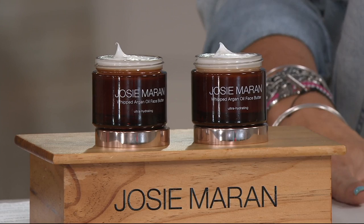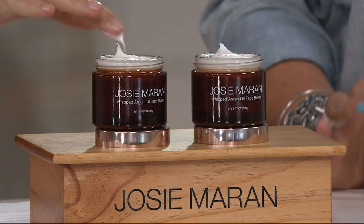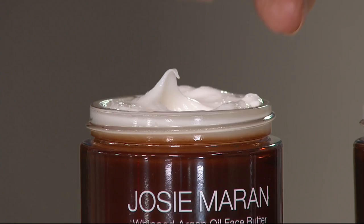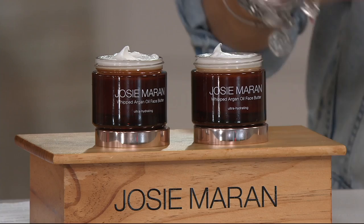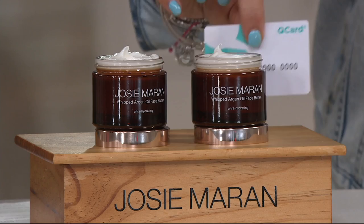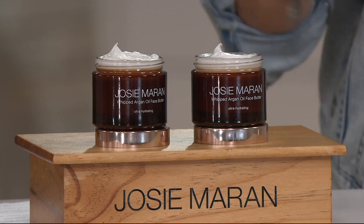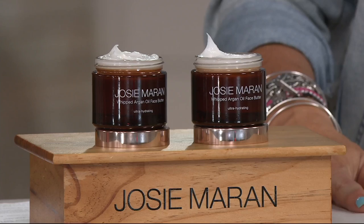So let's talk about a duo. This is your whipped argan face butter — it is the perfect light formula for summertime. Any credit card will work. These retail for $40 each, so that's an $80 value in retail, and you are getting it for under $50. If you use your Q card, three easy pays of $16.66. This has no auto delivery, so stock up on whatever you need tonight.